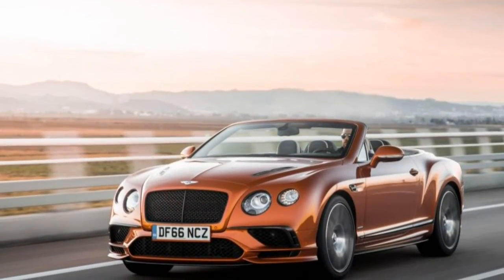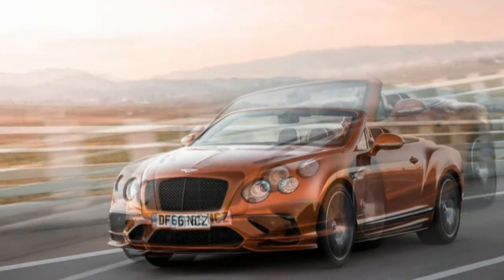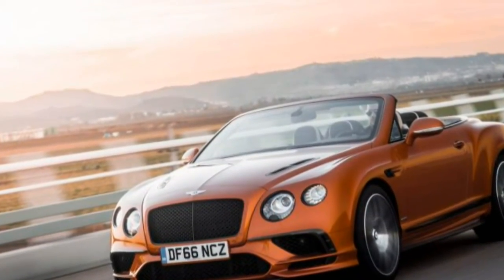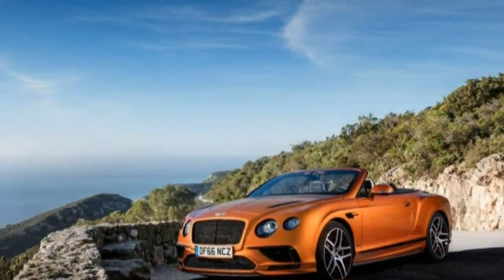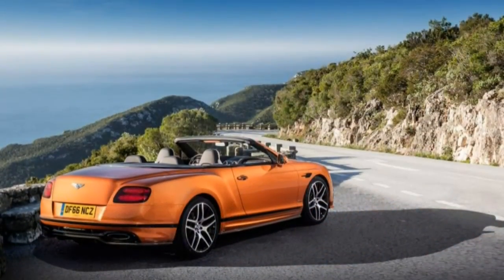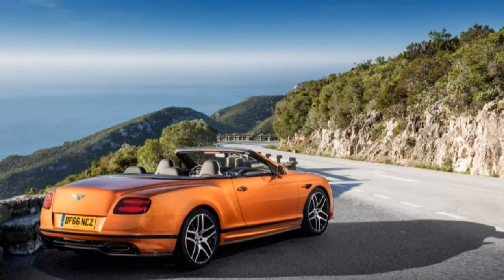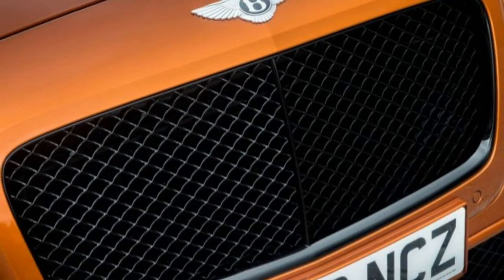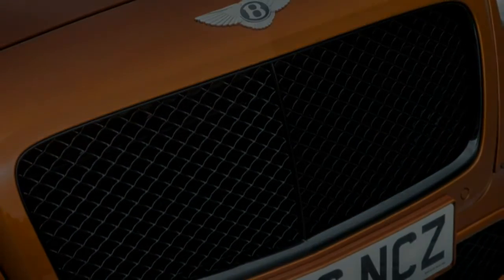Surprisingly, we are told that roughly 50% of Bentley customers in the US drive home in a car from the dealer's stock on the day of their first visit. If they're choosing off the rack rather than bespoke tailoring, these must be buyers unaccustomed to waiting. If it's immediate gratification they're after, there's no Bentley that will get them up to speed quicker than the Supersports.